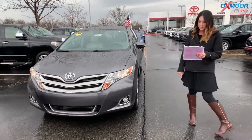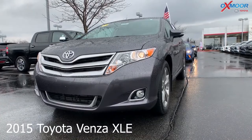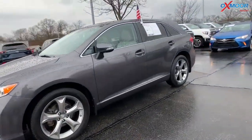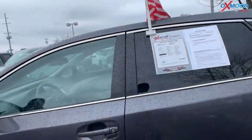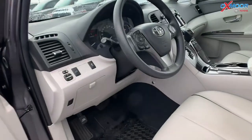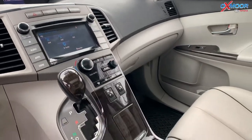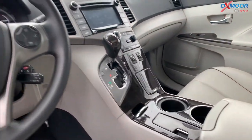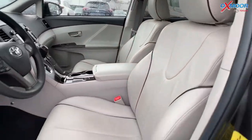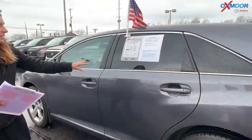Let's go over some details on this first one. This is a 2015 Toyota Venza XLE. It is all-wheel drive. The exterior color is called Magnetic Gray Metallic. This vehicle has navigation, 18-inch alloy wheels, heated leather seating, Bluetooth, backup camera, and a power liftgate. The interior is in ivory leather. Mileage on here is 21,744 miles and the price is $23,000.